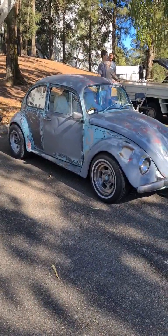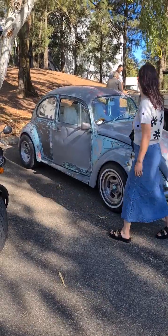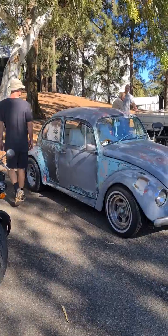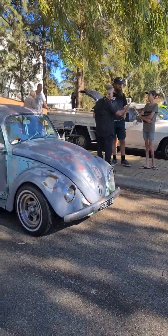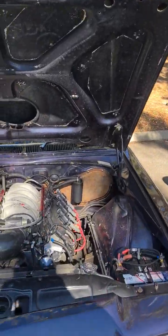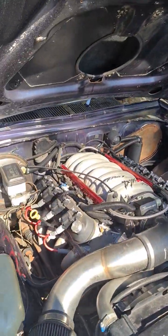XD coming in. Old bug — work in progress, still got the primer splashed all over the back rims from rubbing it back.